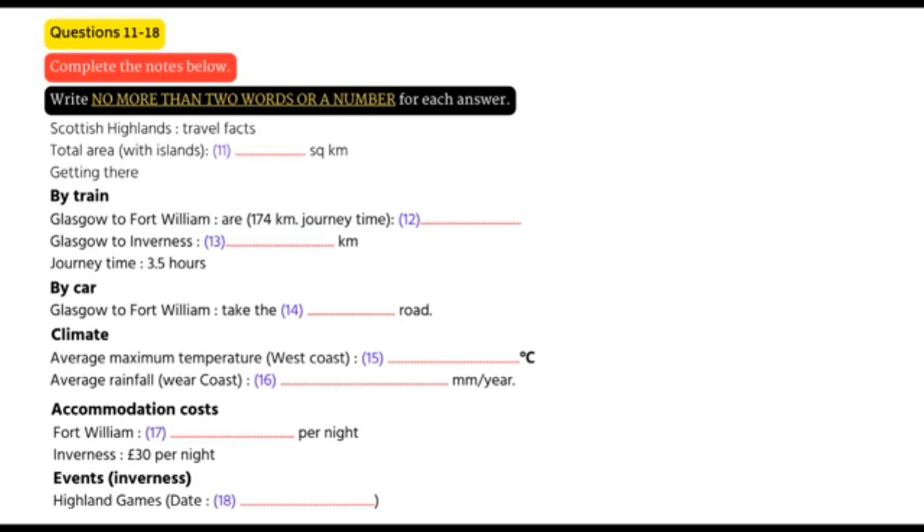There are also two main options by road. You can take either the A9, up through Stirling and Perth, and then on to Inverness. Or else, on the west, there's the A82, which runs up to Fort William and then, if you want, on to Inverness.